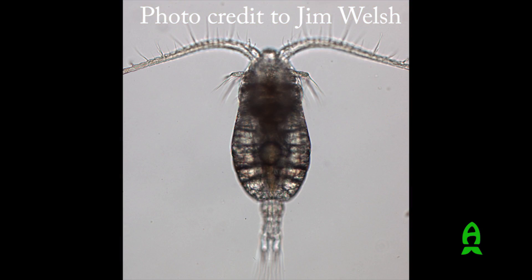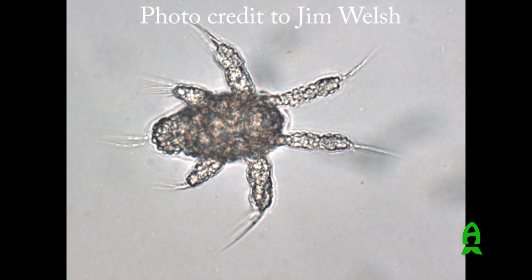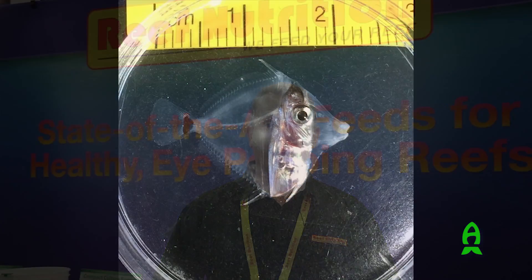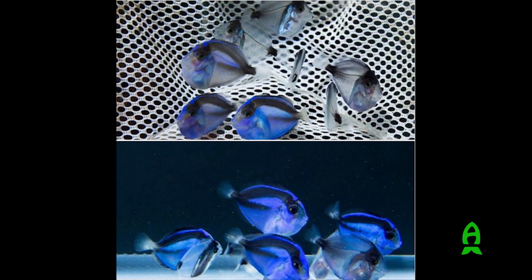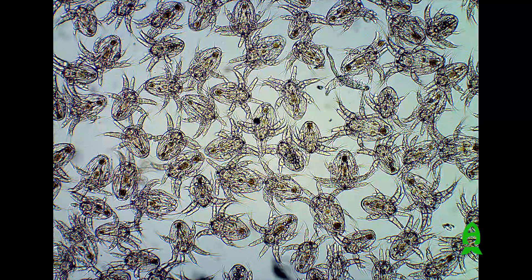We also have a pelagic species that's a calanoid copepod: Parvocalanus crassirostris. That animal is being used successfully by a number of hatcheries. The yellow tangs successfully cultured in Hawaii used Parvocalanus crassirostris, as well as the blue tangs cultured in Florida — the same exact species. We make both of those species available for hobbyists as well as breeders.